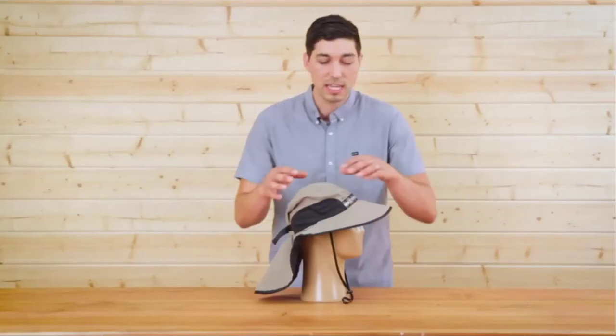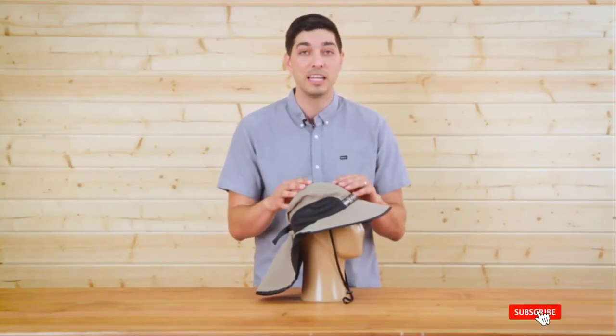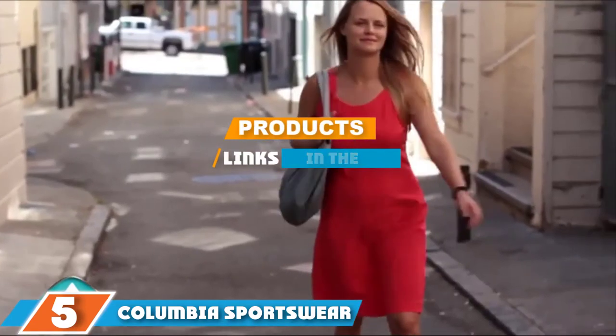The Sunday Afternoons Adventure Hat fabric is rated UPF 50 for added sun protection. It is also designed to float, making it ideal for kayak fishing trips. It's ventilated, moisture-wicking, and features an adjustable chin strap so you don't lose it in the wind.